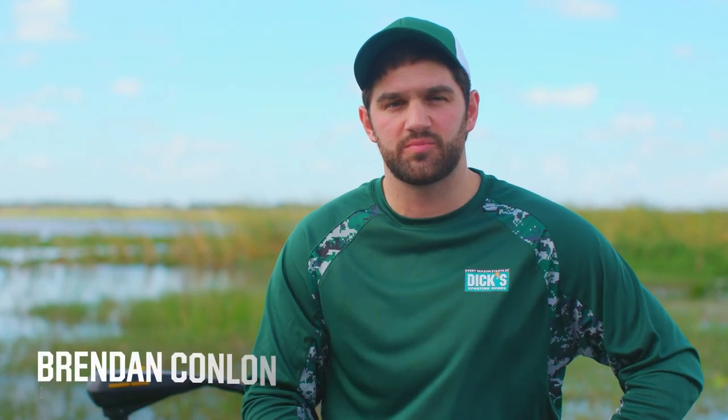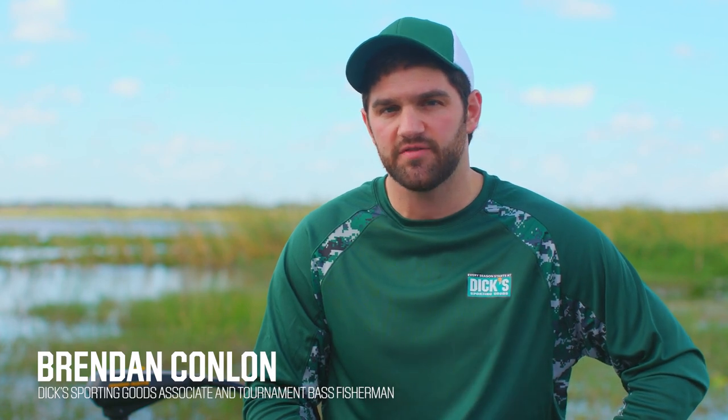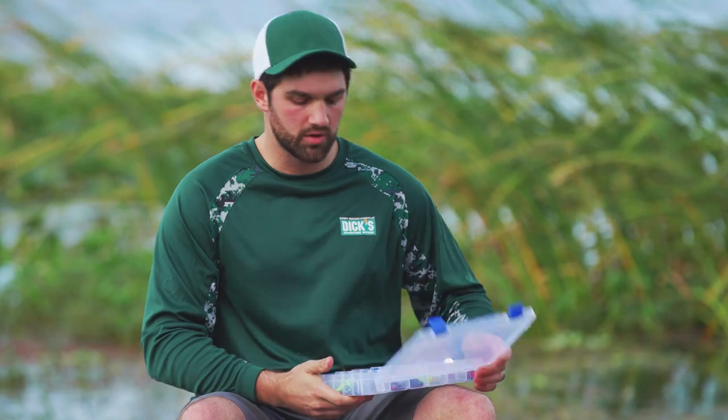My name is Brendan Conlin. I'm here with Dick's Sporting Goods and today we're talking about the five types of lures you should have in your box every time you go bass fishing. We're gonna start with a classic, the spinnerbait.